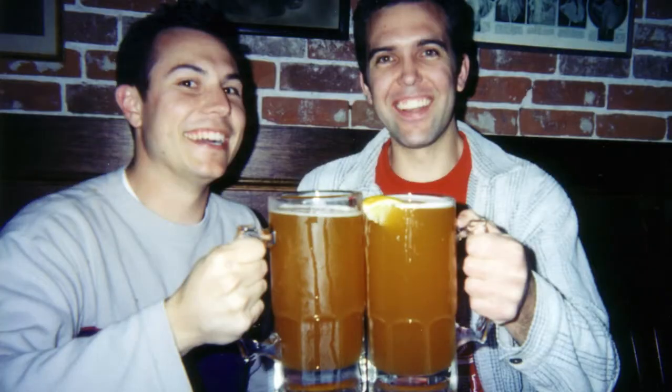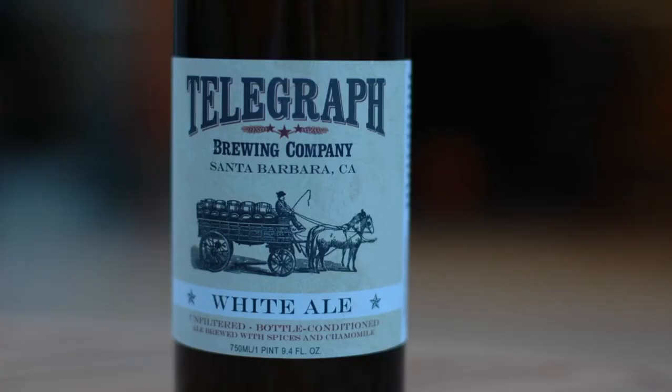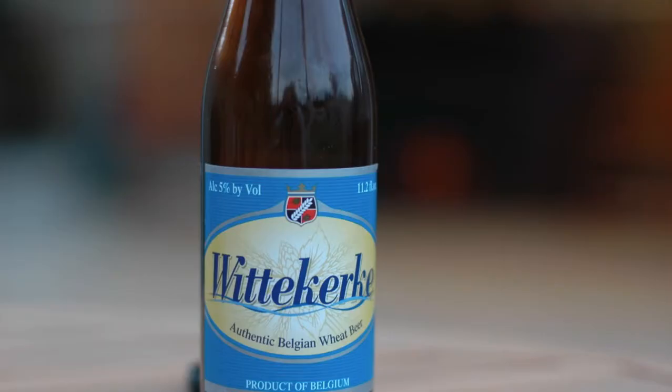Belgian whites are traditionally served with a slice of orange to accentuate the flavor of the brew. The beer pairs nicely with lighter fish such as Mahi Mahi and salads made with citrus-based dressing. So when you're in the mood for a thirst-quenching beer, reach for a Belgian white and of course don't forget the slice of orange.